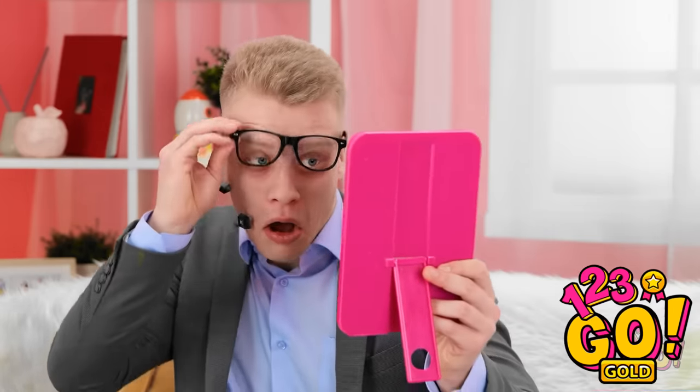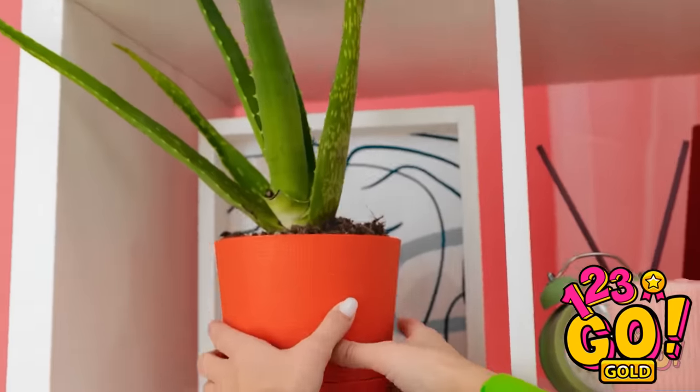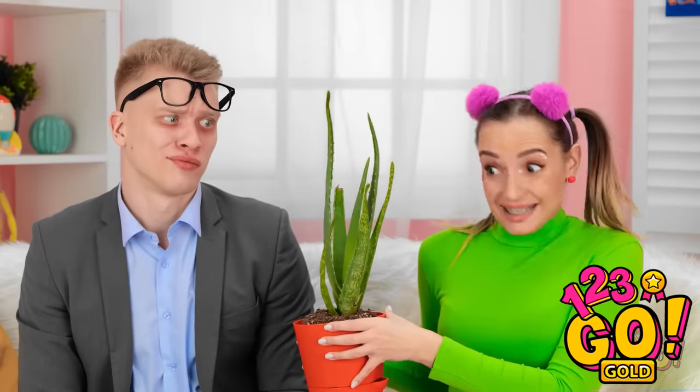Hmm. Maybe this can help? No. Oh! Maybe this! Wait — I know what'll help! Come here, aloe plant — I need you to help Daddy! Do you really think this will work? It will! First, I need to open up the leaf. All the gel and good stuff inside will slide right out into the blender. And then I'll need some water too. That should be enough. And I'll take the leaf out. Time to blend the gel and the water!